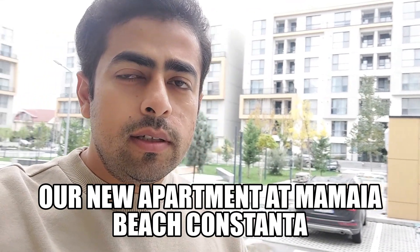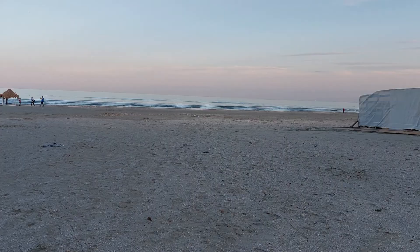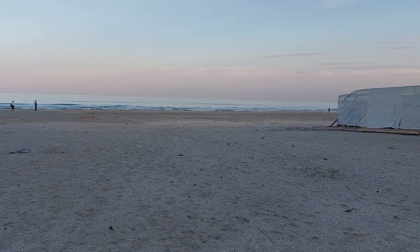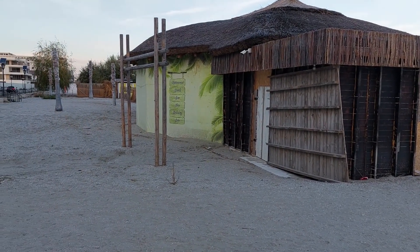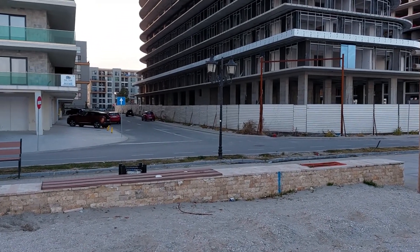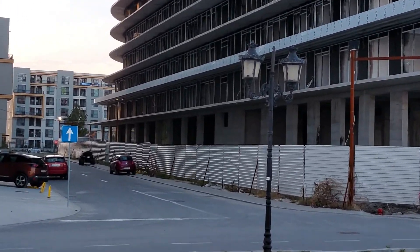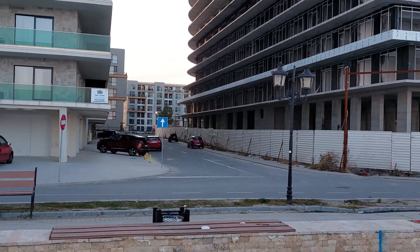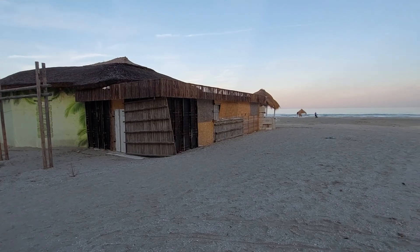Hello guys and welcome to our channel. As we told in the last video, we purchased a studio apartment here near Constanța — it's in Năvodari, so this is also at the beach. Let me show you how it looks. This is the Năvodari beach. You can see the complexes — our apartment is on the left side and the beach is on the right side.